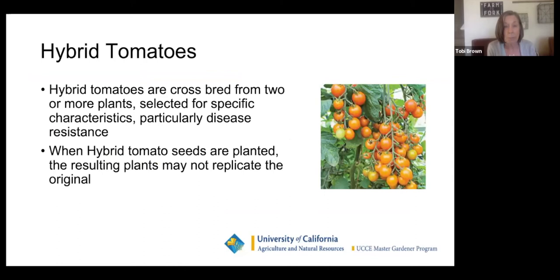Hybrid tomatoes — I bet you can guess what tomato this is. Most people grow it: it's Sun Gold. It's the only hybrid I grow. Hybrid tomatoes are crossbred from two or more plants, selecting out different characteristics. When hybrid tomato seeds are planted, the resulting plants may not replicate the original, so you can't really save seeds. The seeds are more expensive because it's a lot of work. Hybrids are great if you've had issues with disease — many are disease resistant.